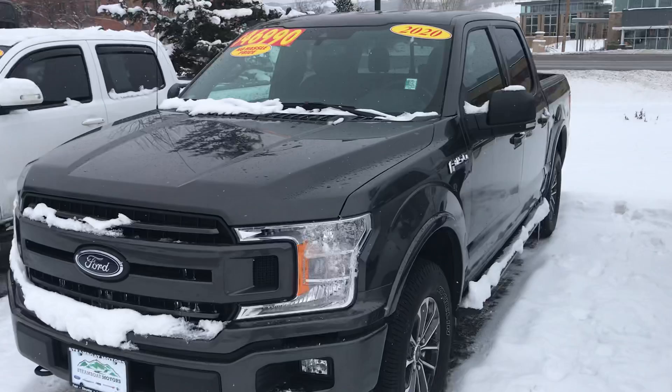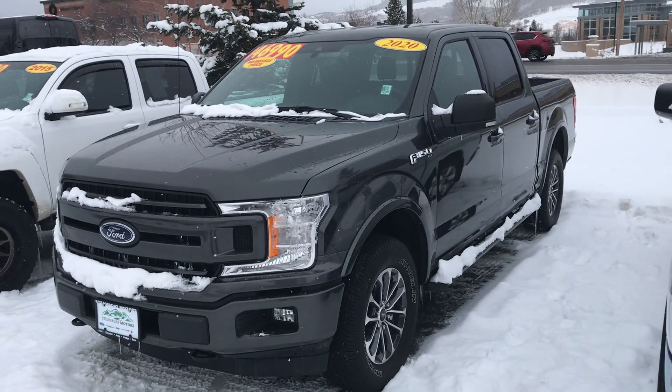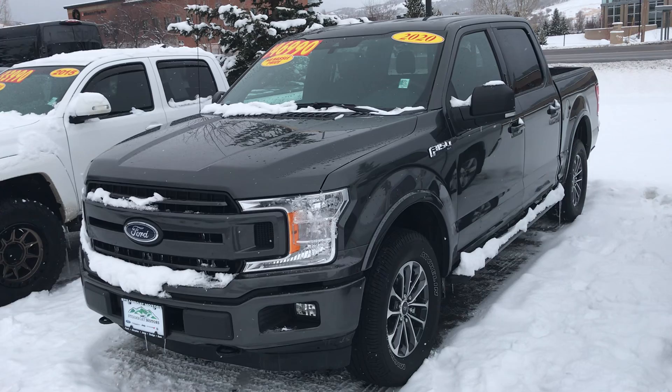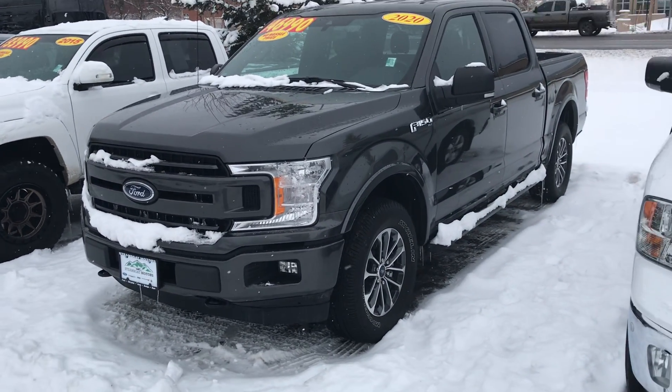If you're looking for an outstanding value on a 2020 late model truck, here's a Ford F-150 XLT. 2020 — it's only got about 8,000 miles on it, guys. Drop-in bedliner, nice tires and wheels, running boards. The list goes on.